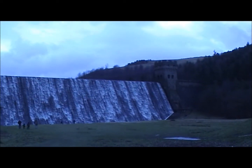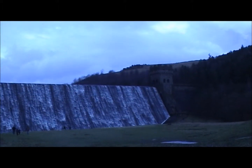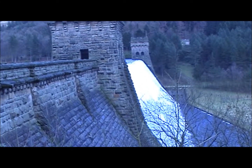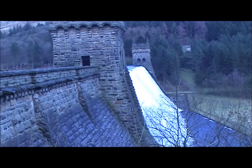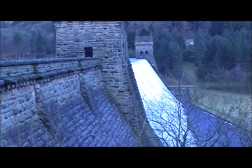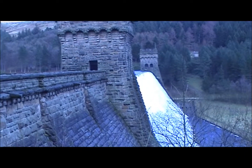There's the tower. There's the top — that's the edge of Bamford Moors at the top there. This is at the West Tower. And I've never seen it like this.